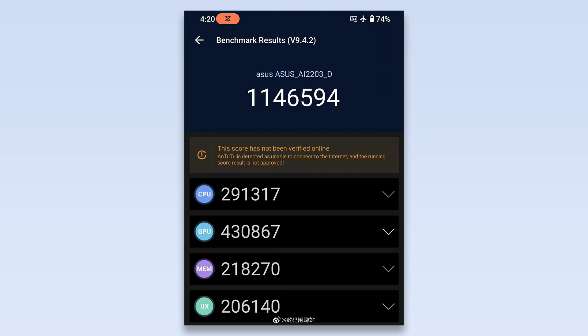In short, the Dimensity 9000 Plus has a more powerful CPU whereas the Snapdragon 8 Plus Gen 1 has a more powerful GPU. This is the reason why the overall benchmark score of the Dimensity 9000 Plus is quite similar to that of the Snapdragon 8 Plus Gen 1.